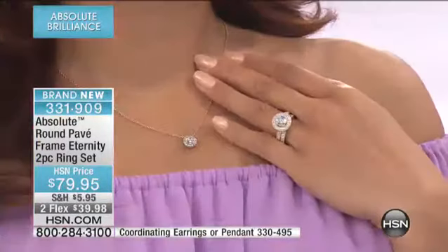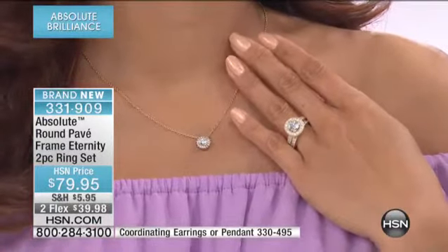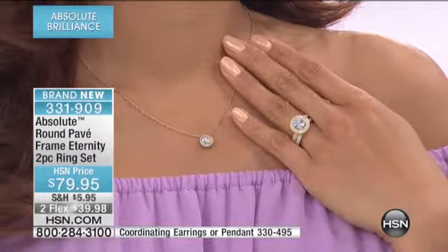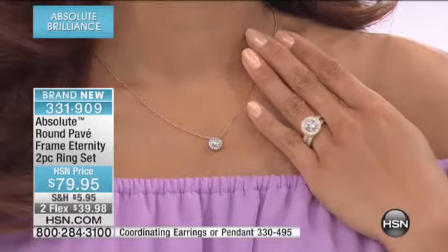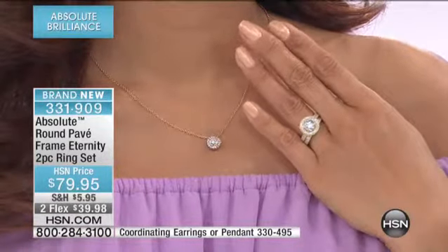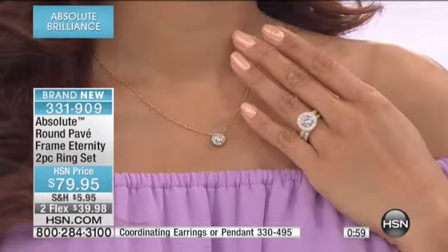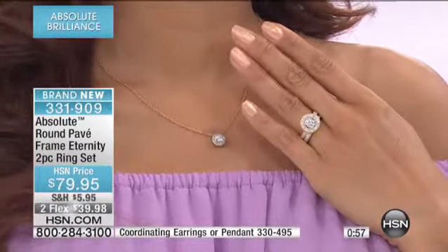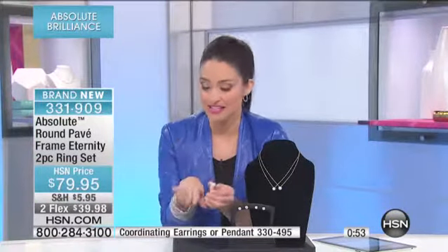Think about that — maybe it is an anniversary present to your wife or someone you love, and you can get them the coordinating set. That is pretty exciting for something so beautiful. $39.98 a month on your credit card for the ring. We only have about a minute left on this presentation and about 70 left of the ring.